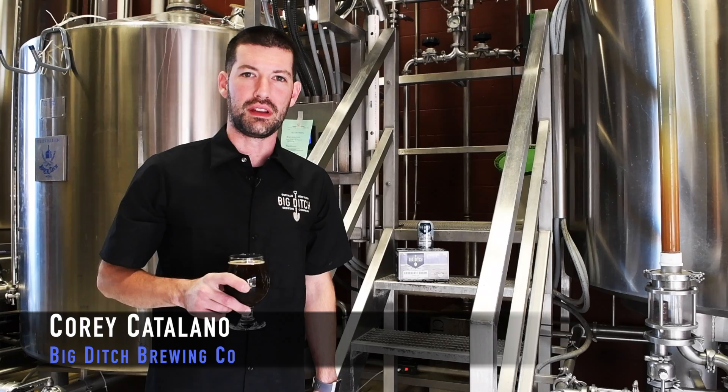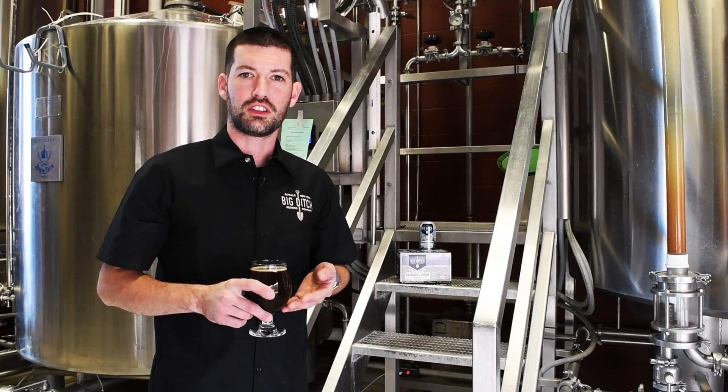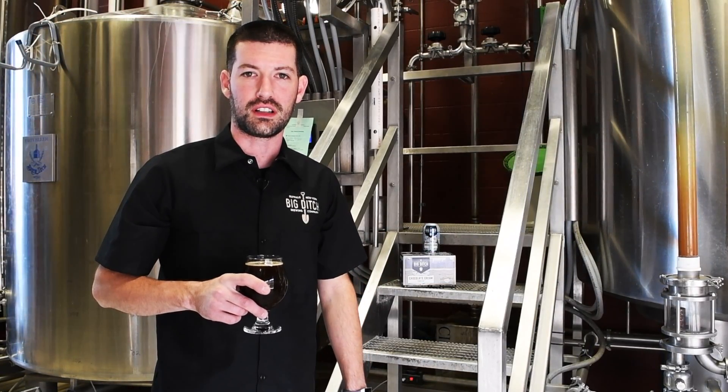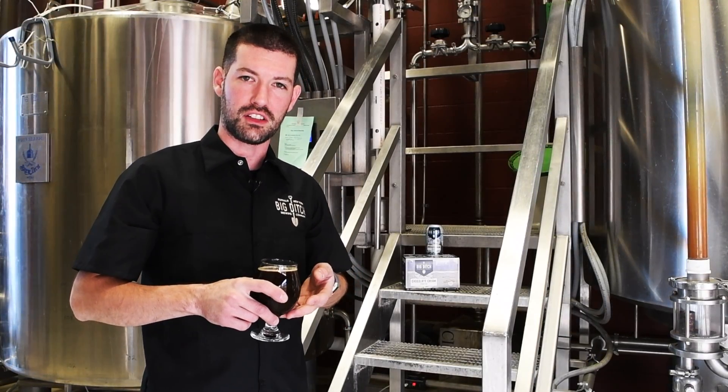Hey everybody, this is Corey from Big Ditch Brewing Company. I'm here today to talk about Chocolate Cream Porter, our winter seasonal that you'll be able to find all over Western New York. Sometimes at the brewery we call it CCP — our Chocolate Cream Porter.